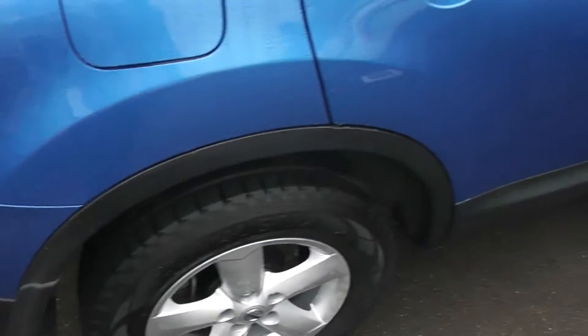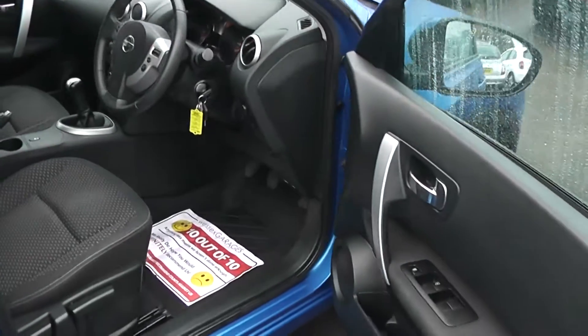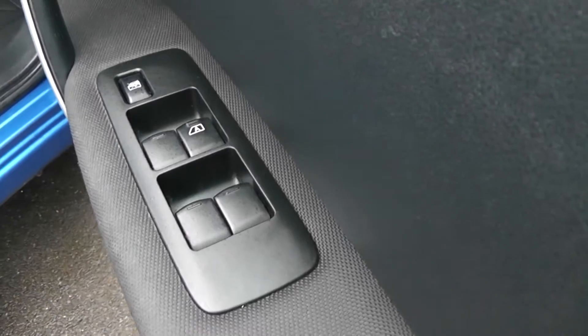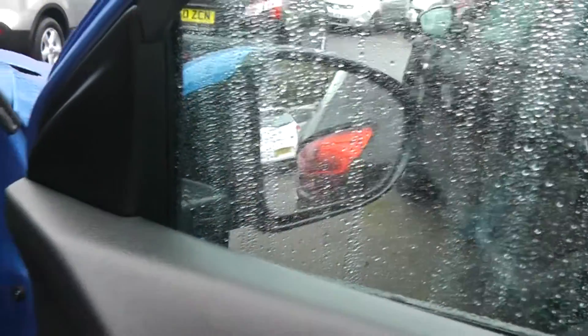As with all the Qashqais, it's a five-door car. Taking a look in the driver's door, we have the controls for the front and rear electric windows. The door mirrors are electric and fully adjustable.